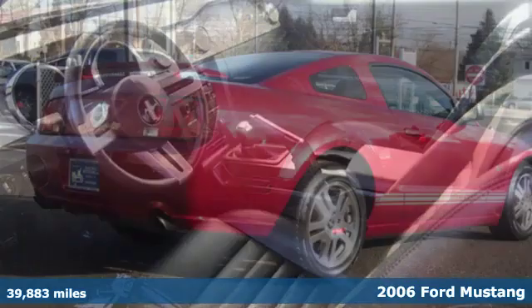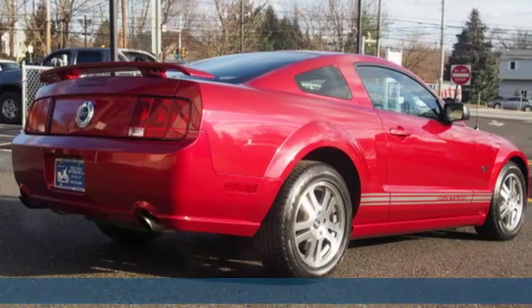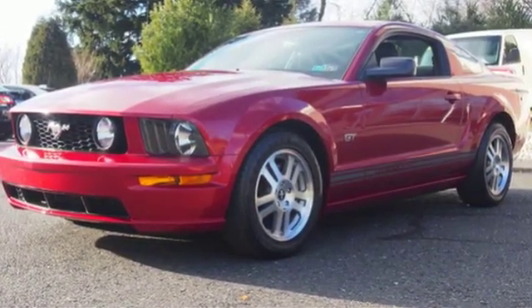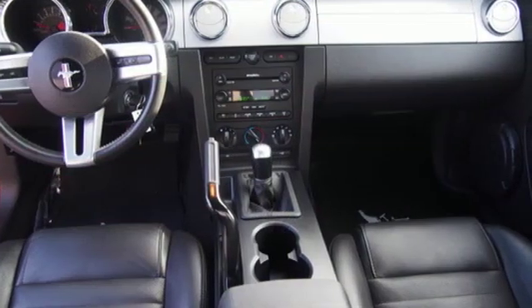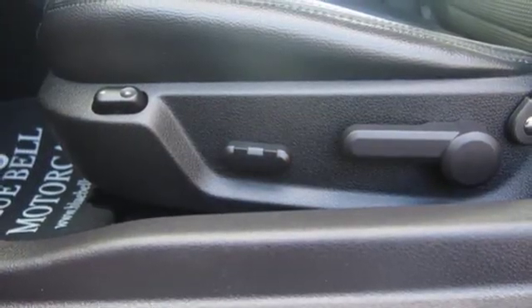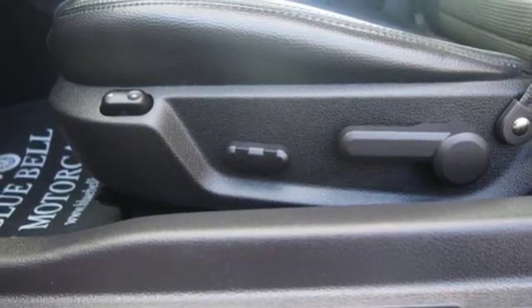It boasts an impressive list of features like these: AM FM stereo, eight-way driver seat control, manual tilting steering column, power front windows, air conditioning, V8 engine, aluminum wheels, gas pressurized shocks, and power mirrors.